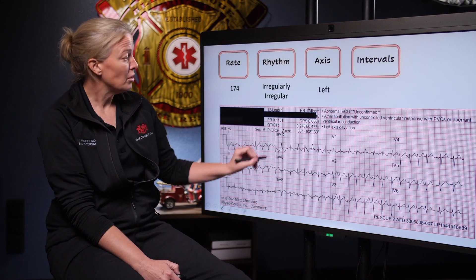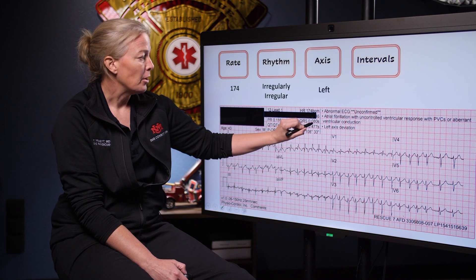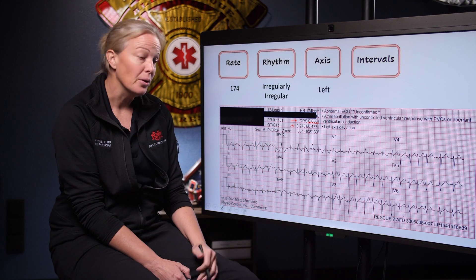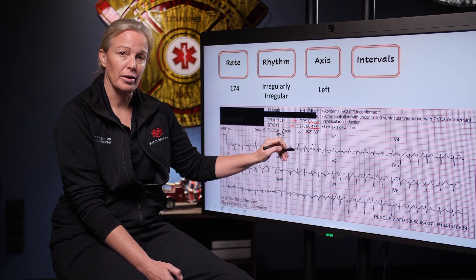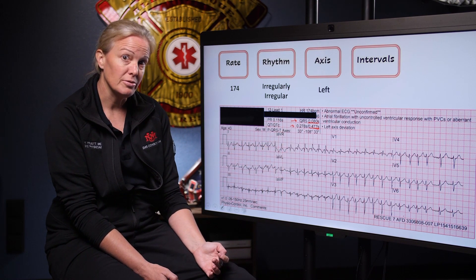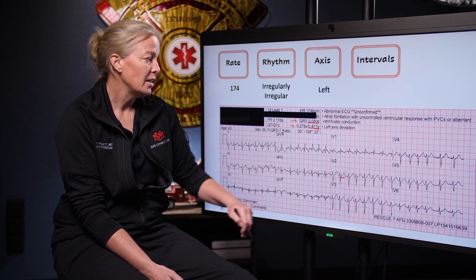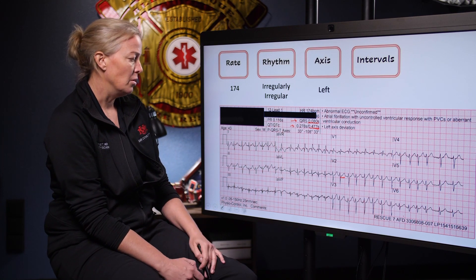Then we move on to our intervals — the QRS and the QTc. Our QRS, remember, we want that to be less than 120. Here we're at 80, so we're good to go. Our QTc is 477 — a little long. Remember, 450 is technically prolonged, and 500 is when we're at risk for spontaneous dysrhythmia. We're a little on the long side here. I'll keep an eye on it — I probably wouldn't want to give this patient Zofran.